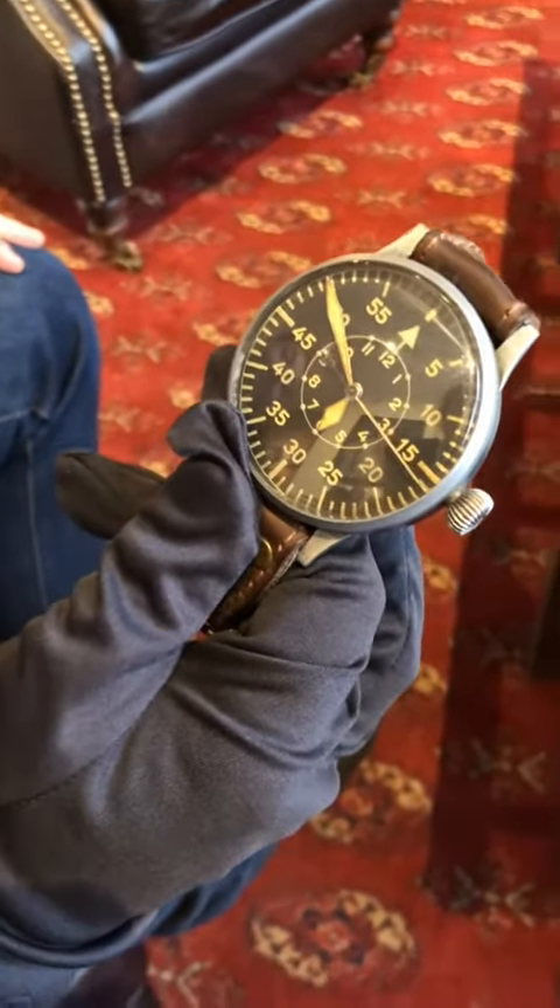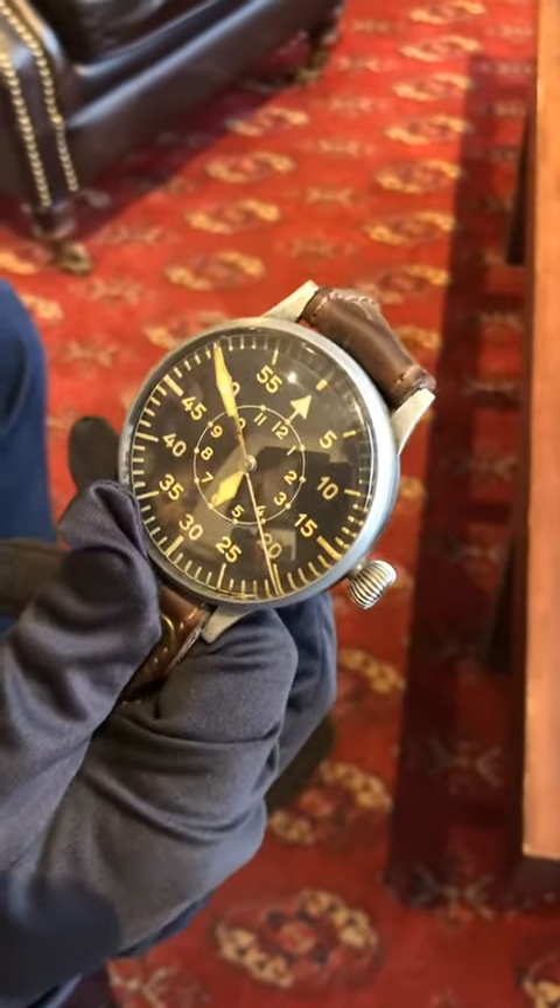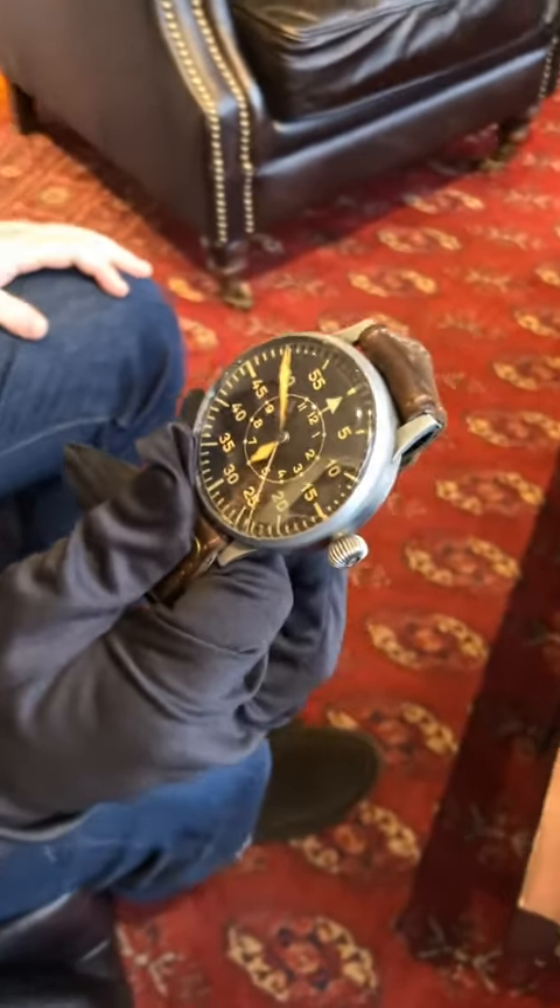These were made very large just for accommodating the pocket watch movement that they used inside. Very, very large for the time, even very large for today — and this one is available online and in the shop.